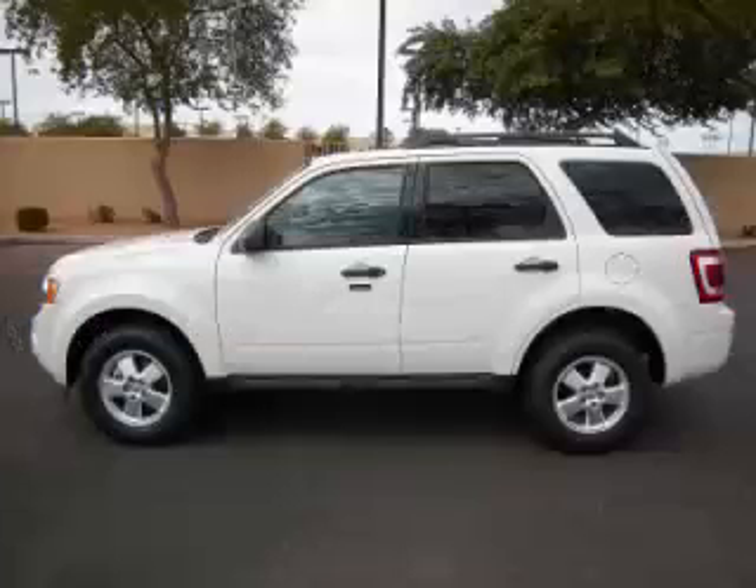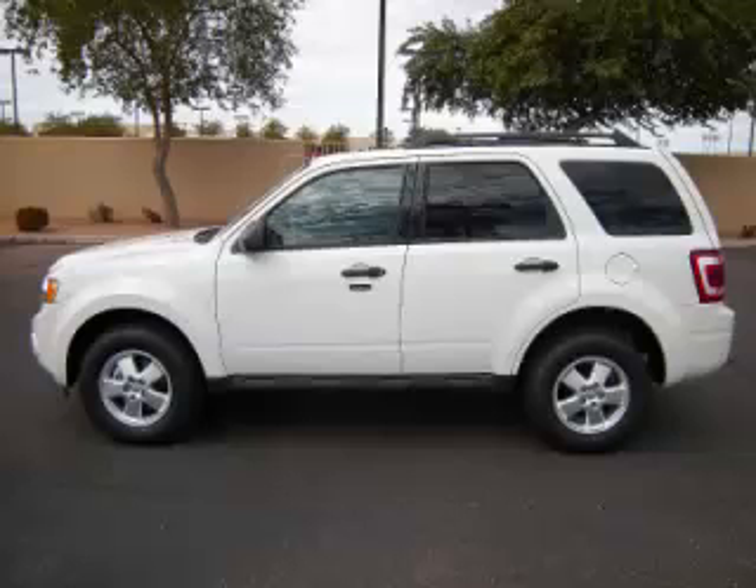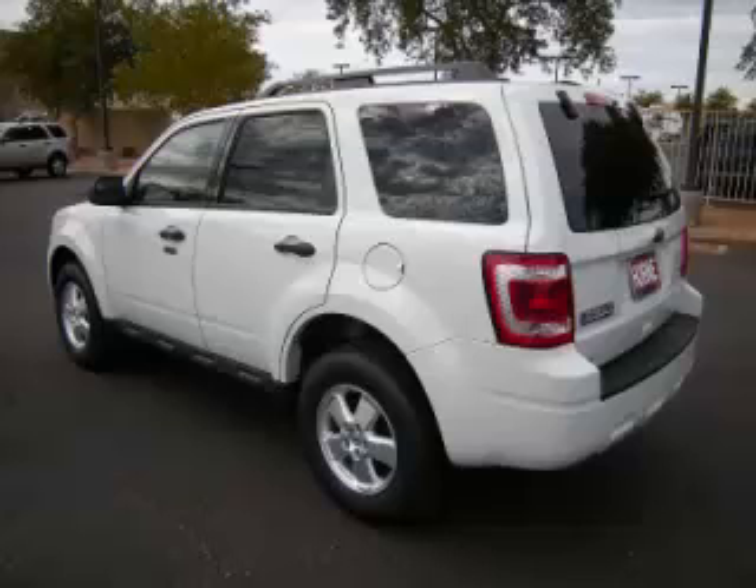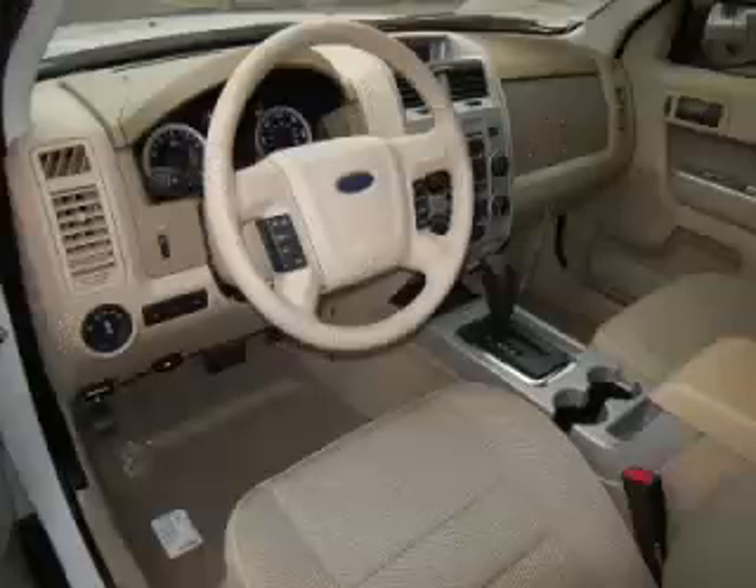This is a 2012 Ford Escape XLT, complete with a 3.0L V6 engine. Top features include overhead console, traction control, tinted windows, overdrive, and roof rack.